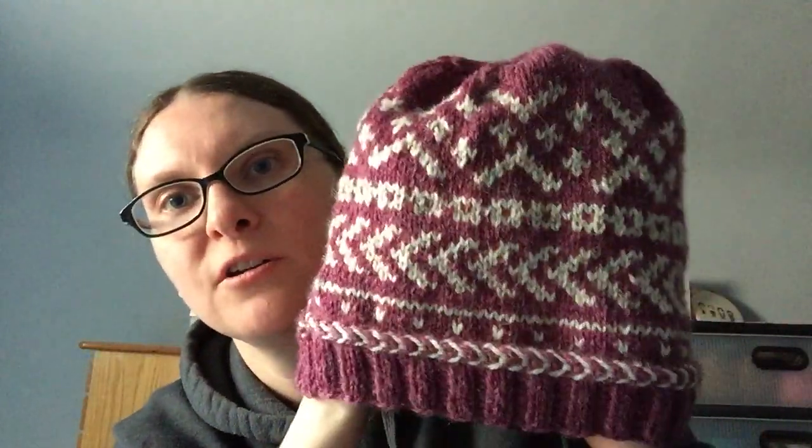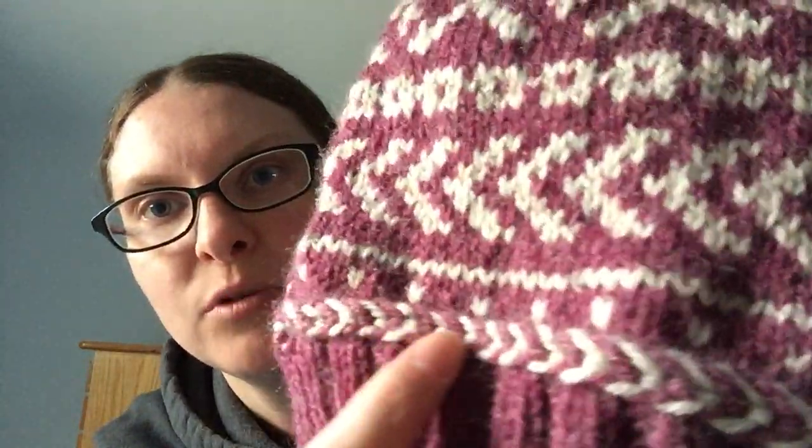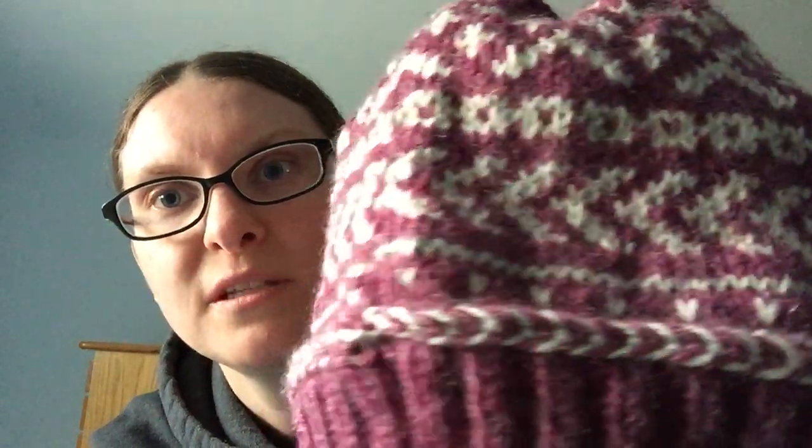Not putting it on because it's for my daughter and I don't want to stretch it out — it's already kind of big for her. That laughing braid was so fun to do. Don't be intimidated, guys — just do it. It's very easy, takes a little time, but it's easy and worth it.